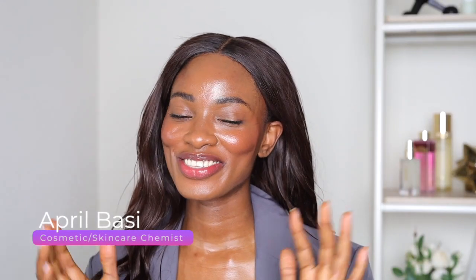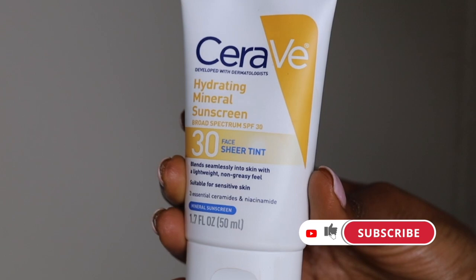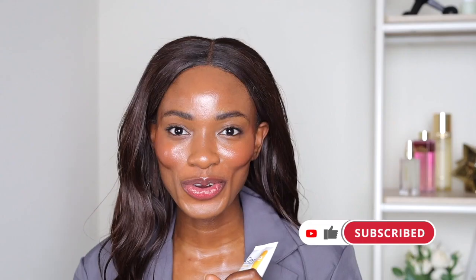Are you guys ready for the elephant in the room? Hey guys, welcome to the new video! Today we're going to be talking about CeraVe's new launch. Did you guys know CeraVe launched a new sunscreen? It's their hydrating mineral sunscreen, and when I got this in PR I was so, so happy — like, yes, finally CeraVe, we needed a really good mineral sunscreen.